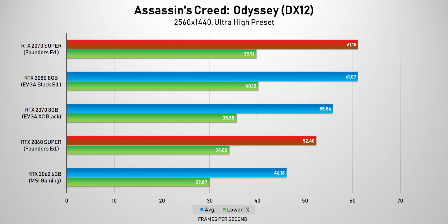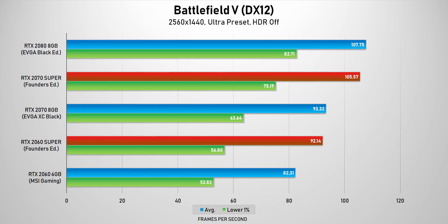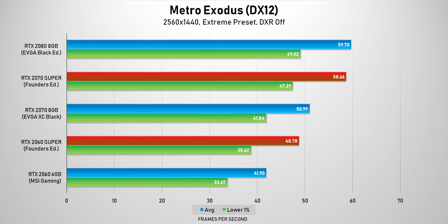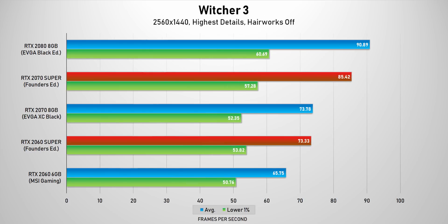Moving on to more typical benchmark games with Assassin's Creed Odyssey and others, the results show similar patterns. The RTX 2070 Super lines up just below or equal to the RTX 2080, and the RTX 2060 Super almost matches an RTX 2070. Performance scaling is almost linear between Super and non-Super RTX cards. Whether that'll be enough for what's coming from AMD remains to be seen — we're less than a week away from that launch, and if AMD's published benchmarks are any indication, things are going to be pretty interesting.